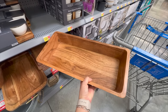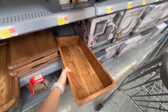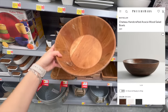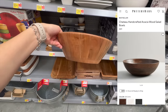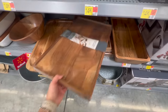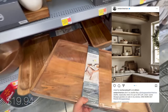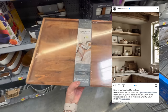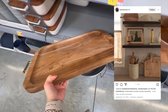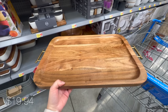Acacia wood is another thing I like to keep an eye on when shopping at Walmart, especially because it's a material you can see in expensive stores but source here at a more affordable price. For example, this acacia wood bowl retails for $89 at Pottery Barn, and you can get something similar at Walmart for a fraction of the cost. Adding wood to a space full of stone or tile - like your kitchen or bathroom - helps bring texture by contrasting one material with another.